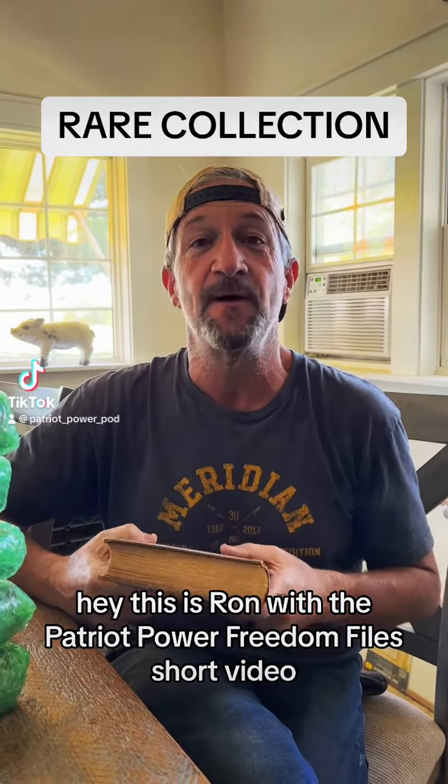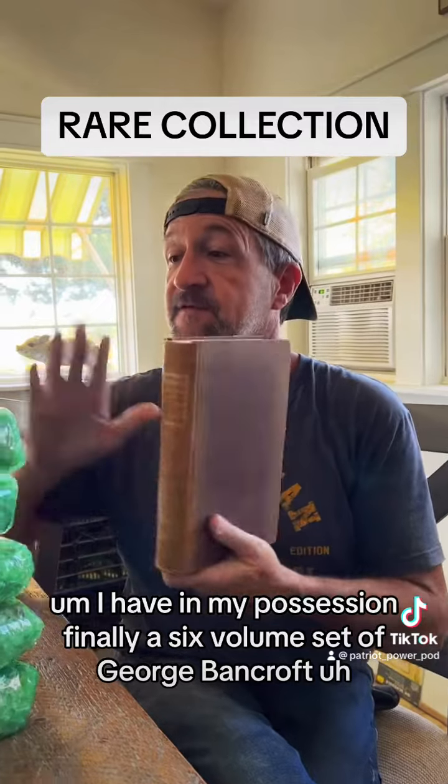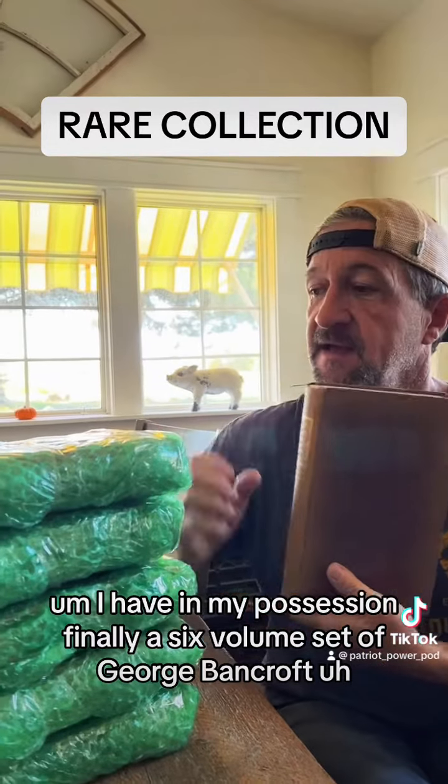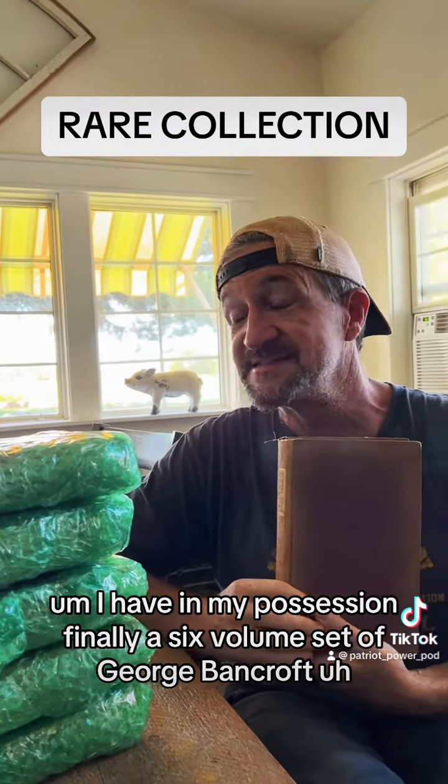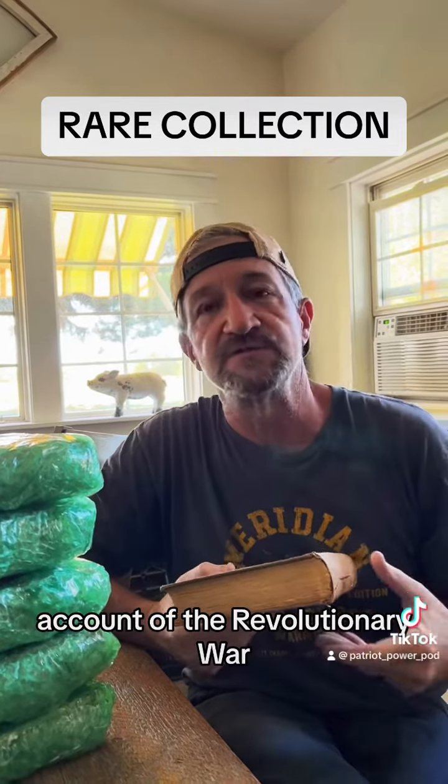Hey, this is Ron with the Patriot Power Freedom Files short video. I have in my possession, finally, a six-volume set of George Bancroft's account of the Revolutionary War.